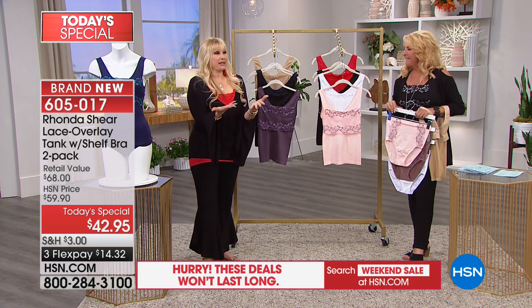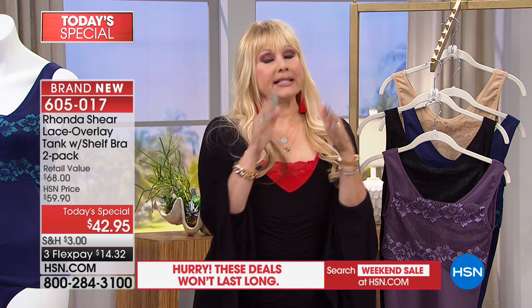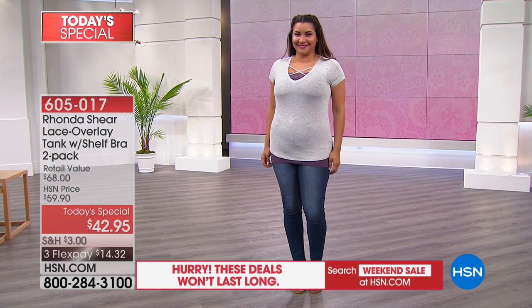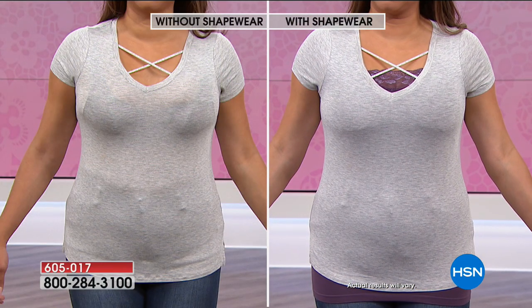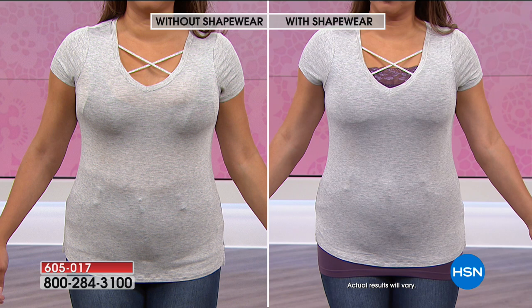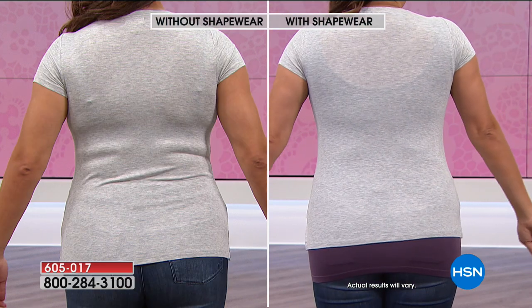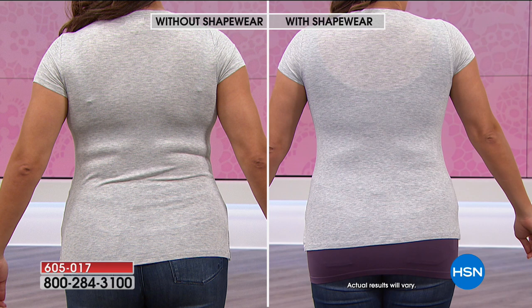We always offer great pricing and we do two-packs. The technology is what gets me excited — the proof is in the pudding. You can see how smooth and amazing it looks: shaping under your arms, all the way underneath. We're just showing you the length — if you want that length you can have it. It's fun for layering if you have a shorter top, just to pop some color.